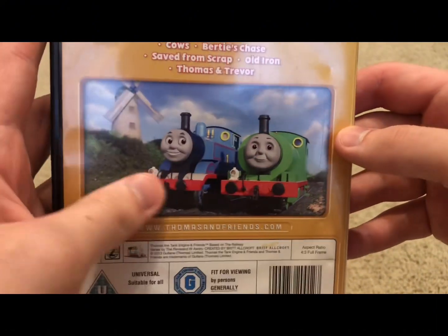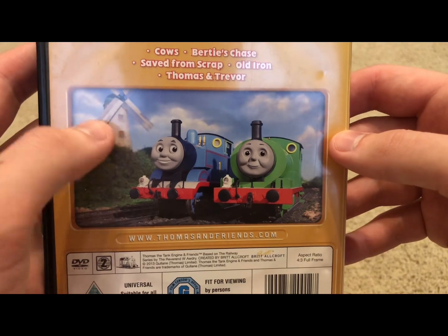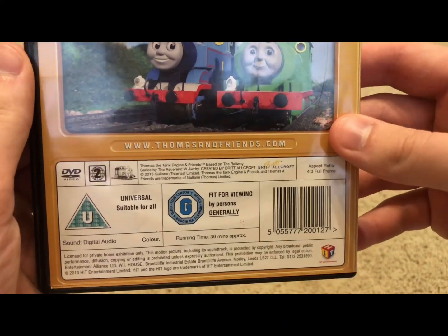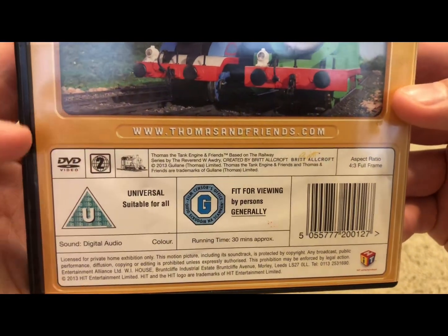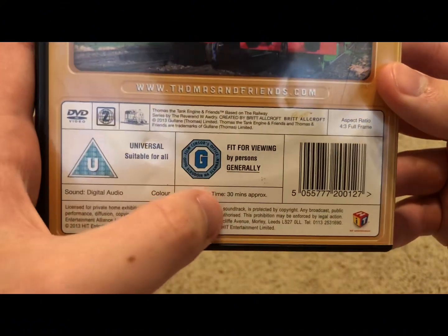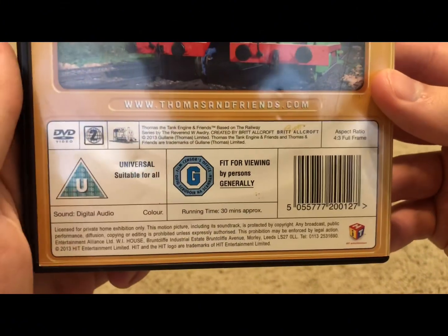And here we have basically the same art as the front, except this time we get to see a windmill right over here. Link to the Thomas website. And DVD's Region 2. And runtime, it's approximately 30 minutes. And here we have the UK and Ireland ratings.